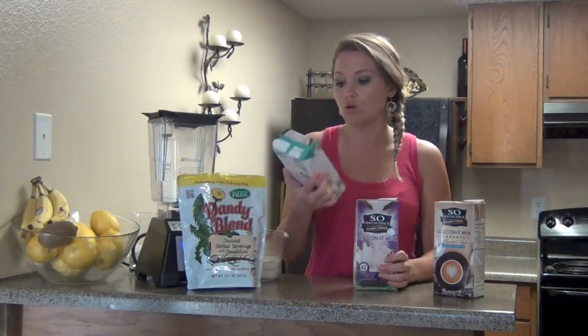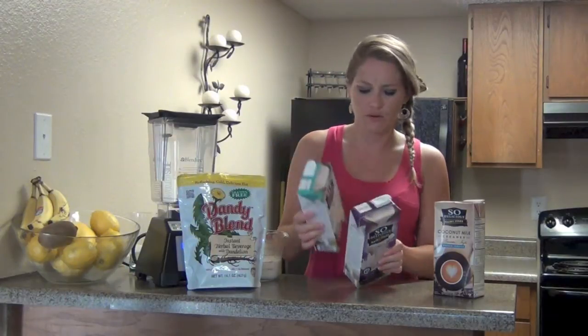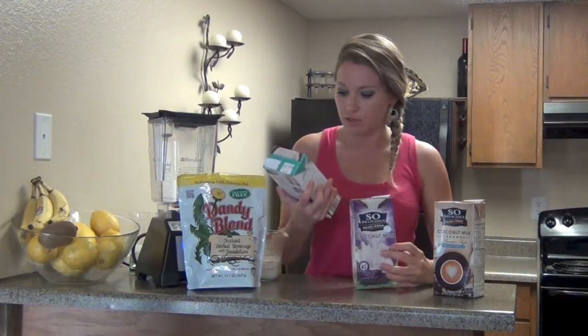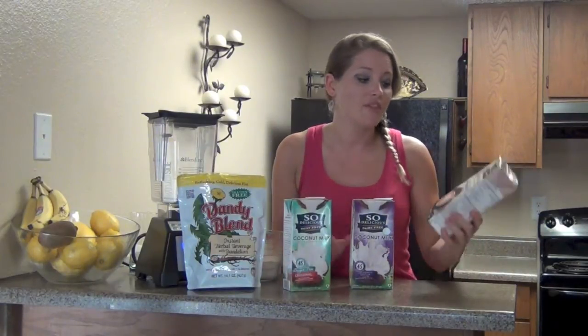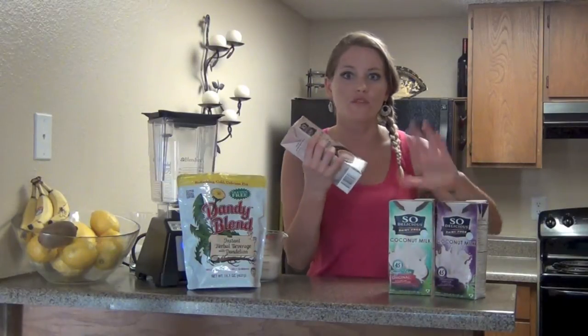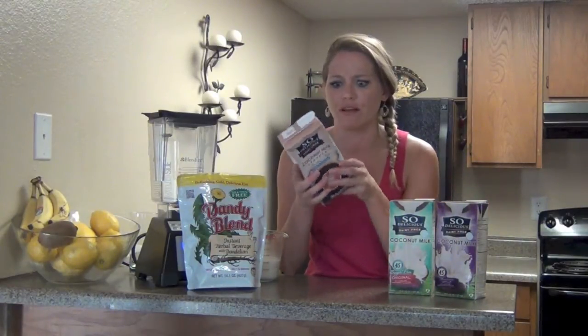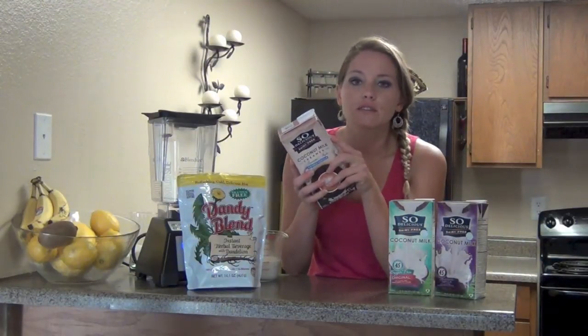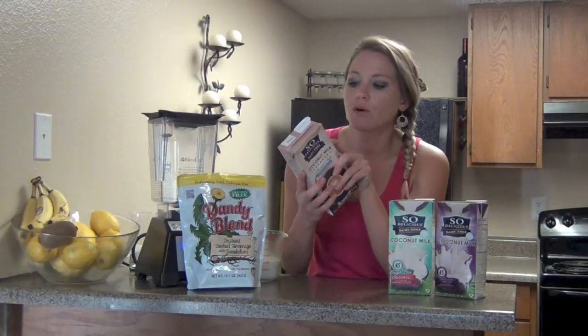I'm not sure why they're calling one 'sugar free' since neither one really has added sugar — one just has vanilla extract and the other is plain. But this Dairy Free Coconut Creamer — you can barely even taste that it's coconutty. It only has four grams of sugar, and the calories? Just 20 per one tablespoon.